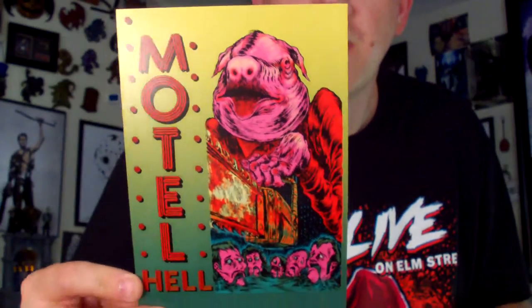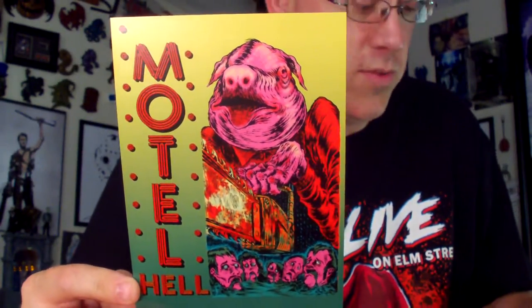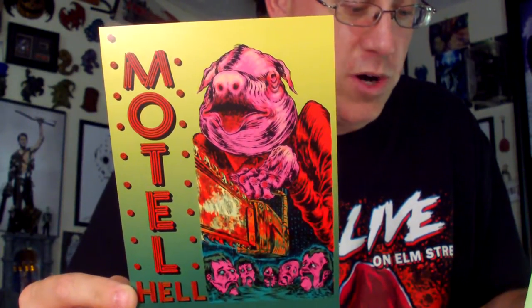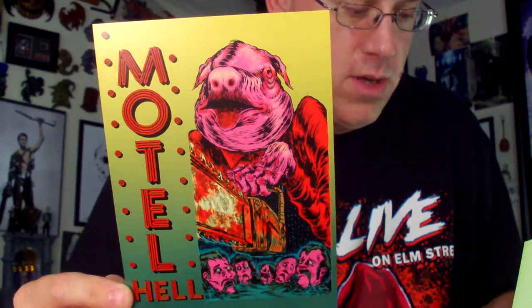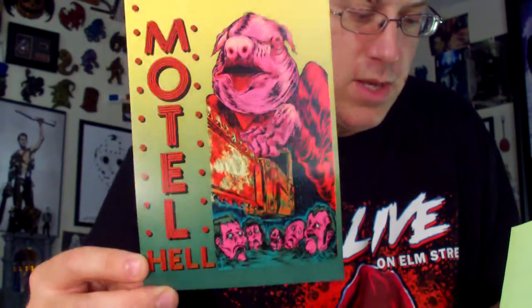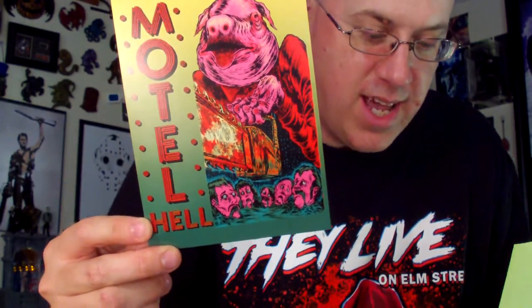Next up, the Motel Hell print. Just a wonderful print — a tribute to the 1980 pig-mask-wearing, chainsaw-wielding comedy slasher flick Motel Hell, by guest artist Nick Gucker. See more of Nick's work at nickthehat.com. That's nice — I've gotta track down a copy of that and see it again soon. I'd like to get a nice Blu-ray copy — maybe Scream Factory has it, that'd be awesome.